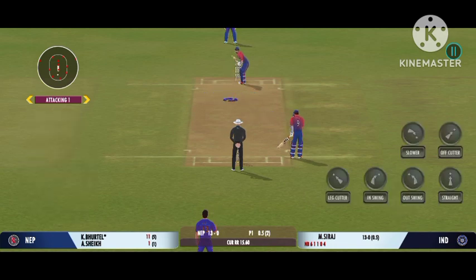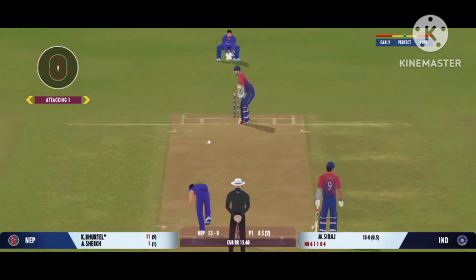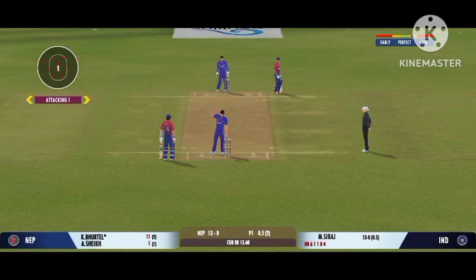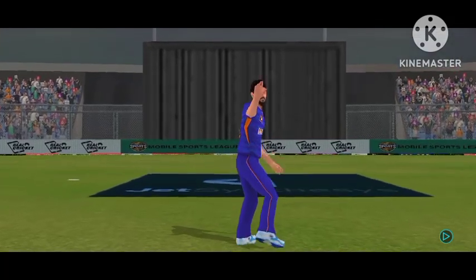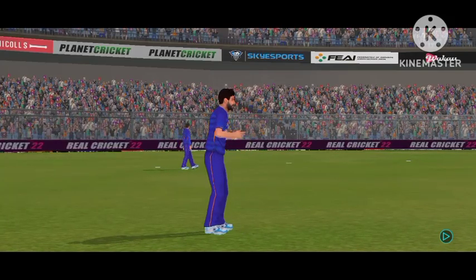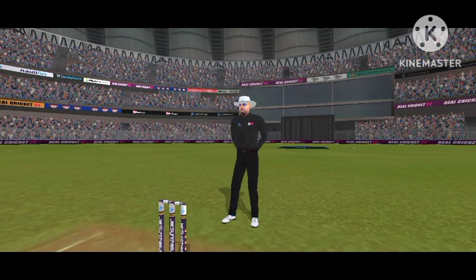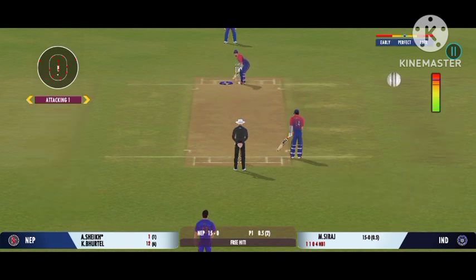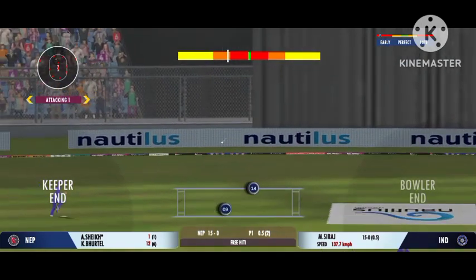There's such a wonderful crowd in to watch their favourite players. Very good running between the wickets. Get ready for the free hit now. Squeeze a single there. Good running.